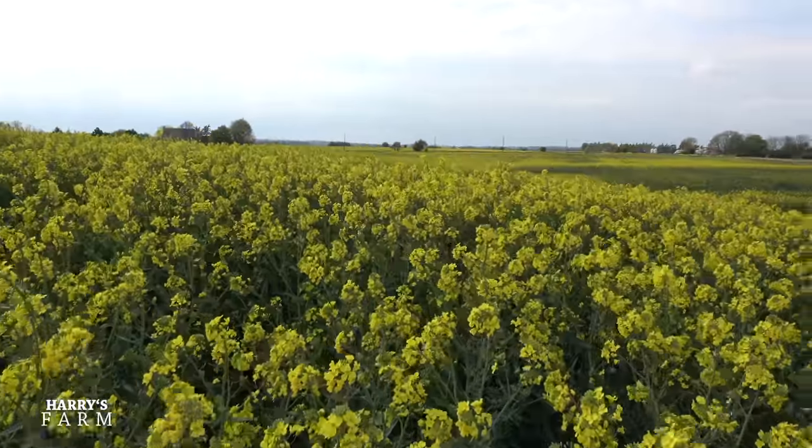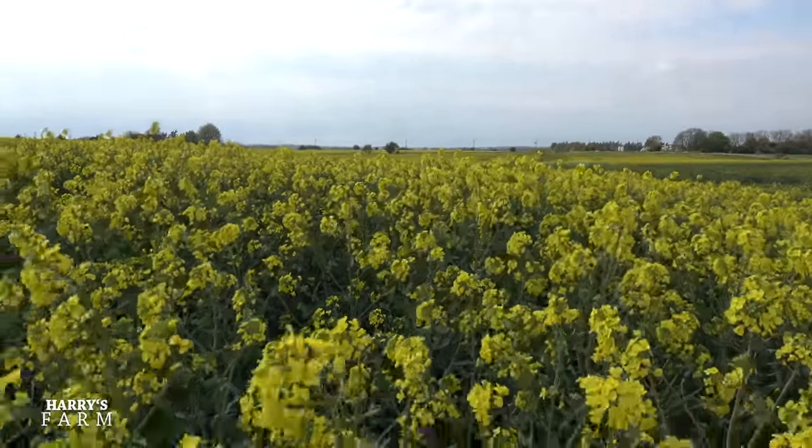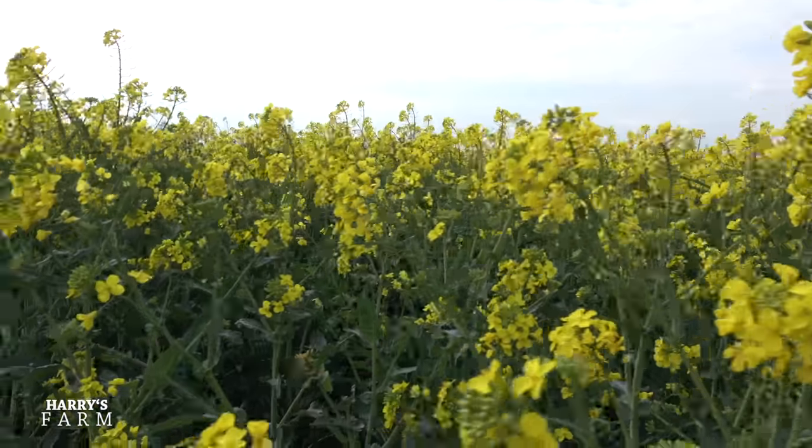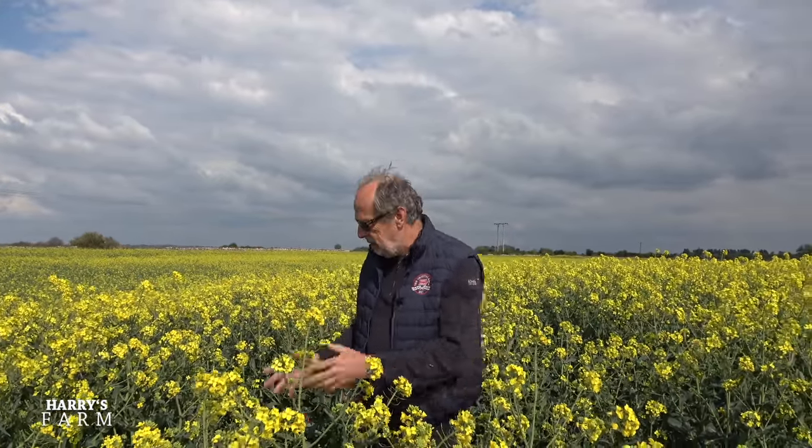It makes farmers very happy when they see that after getting this crop through the winter and all the tribulations with pigeon damage and all the rest of it. I have to say I'm in probably the better part of the field, but this is the most advanced. I just want to show you what's going on here. Starting off with oilseed rape, this is the time when it just goes berserk and really gets going.